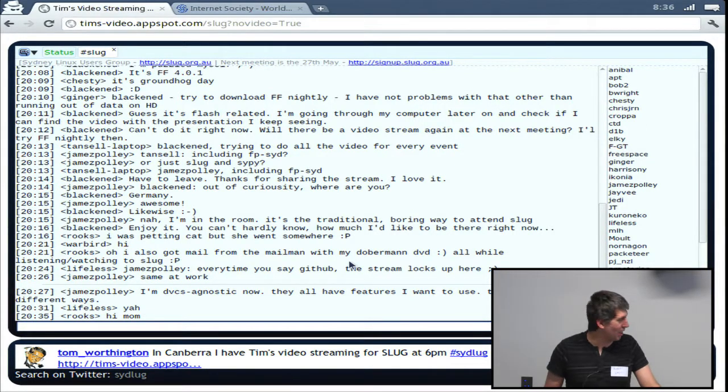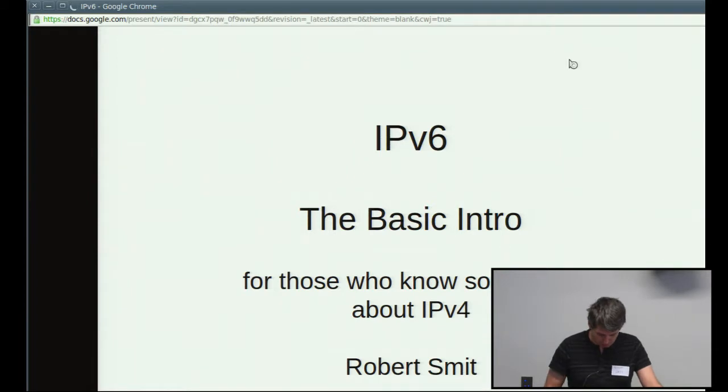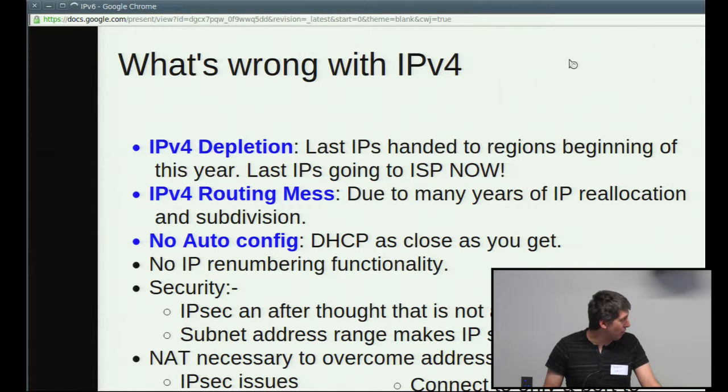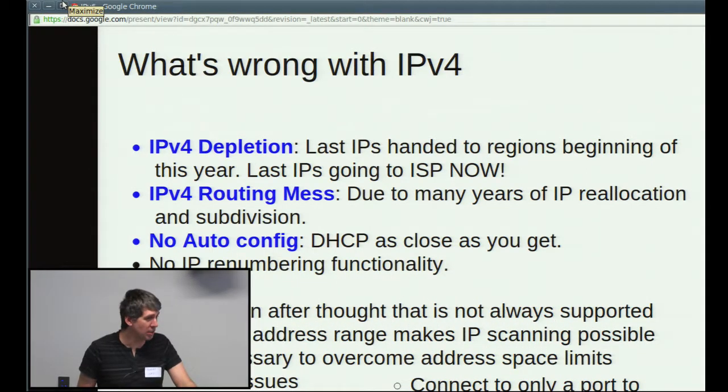For those of you who were here last month, I gave a talk on IPv6 — just a quick intro. The video didn't take very well, so I'm going to start that again and continue on to a number of other slides. So basically, what's wrong with IPv4? First of all, it's depleted. There's no more IPv4 left. The last IPv4 addresses were handed out to the regions and they're going out to the ISPs now.